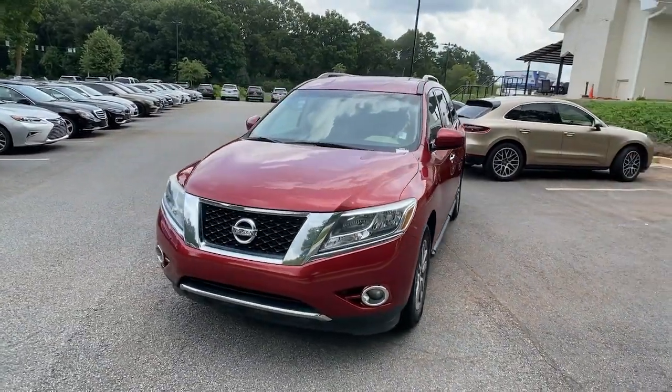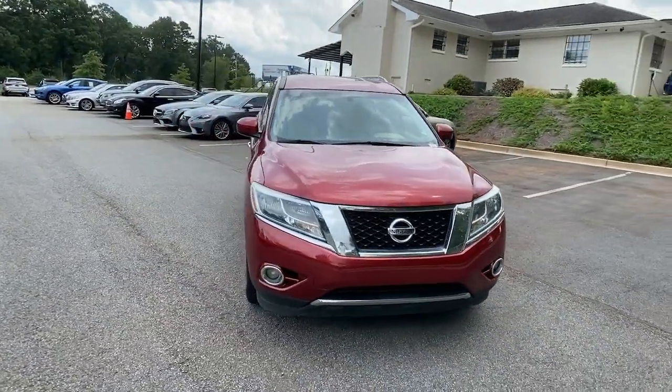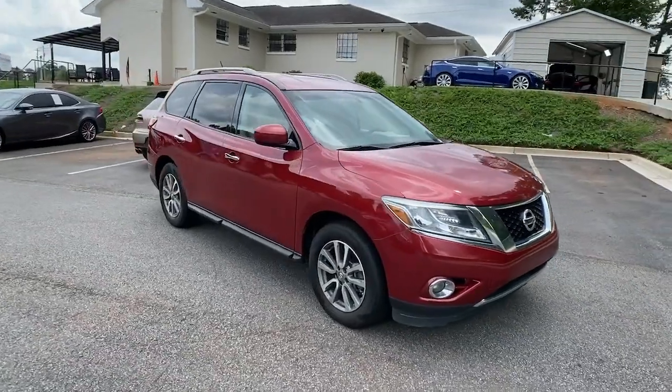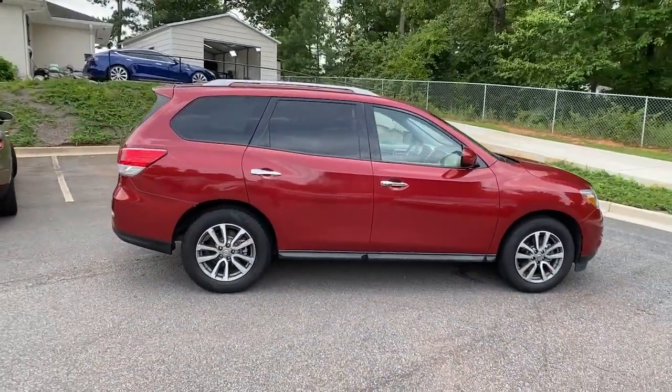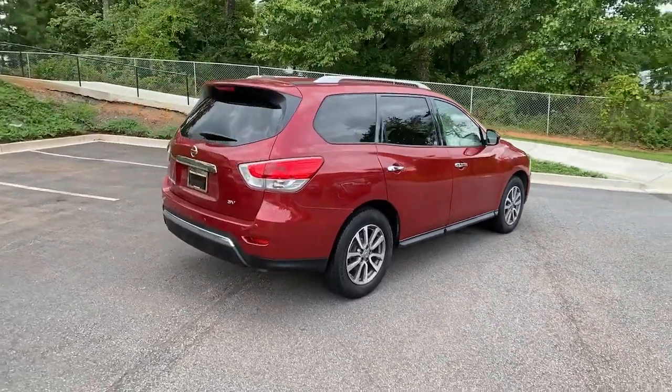Check out this 2016 Nissan Pathfinder. This vehicle is an outstanding buy with fewer than 150,000 miles on the odometer. Rise to the challenge in style in this handsome Pathfinder.